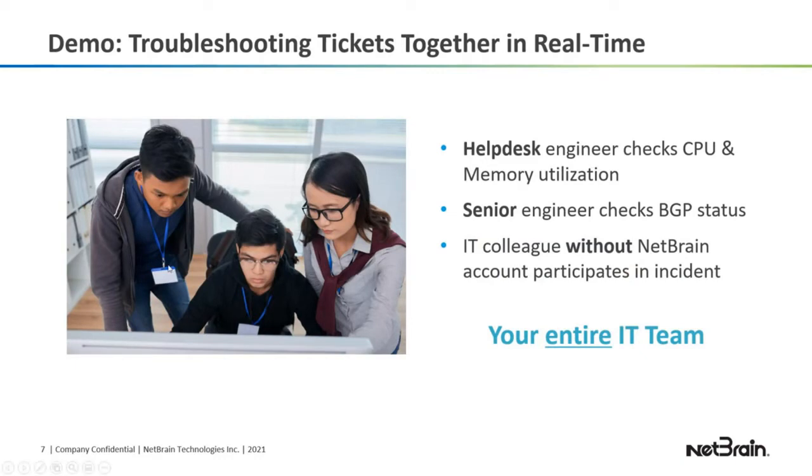Let's get into the demo. I'm going to show you how to troubleshoot a ticket with your team, showing three people: first the help desk engineer, who will check CPU and memory utilization; then a senior engineer checking BGP status; and lastly, how an IT colleague without a NetBrain account can still participate in the incident. So your entire IT team can actually troubleshoot a ticket together, which is very powerful.